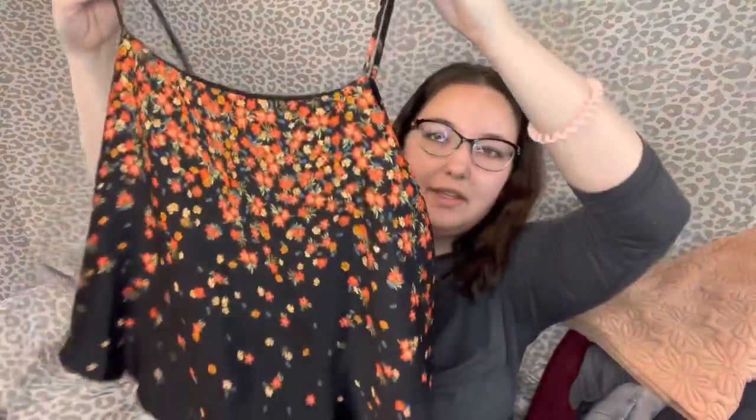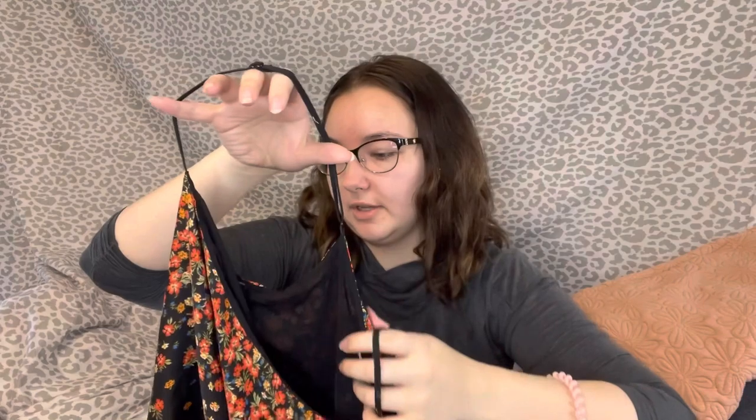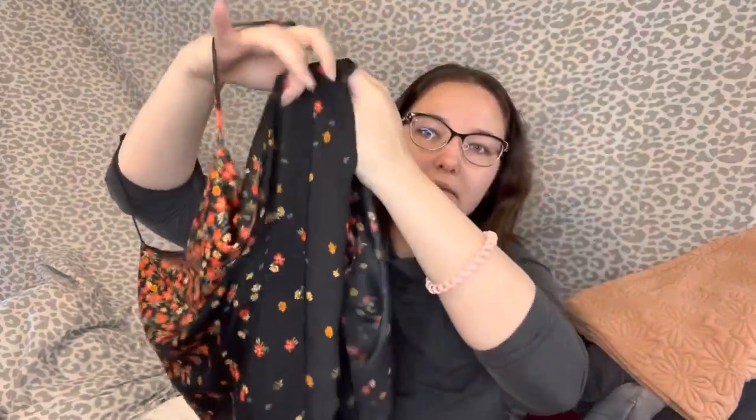Next up I got this Intimately Free People little cami tank from Plato's Closet for a dollar. It's a size small — I just thought the print was really cute. It's got two layers and a really cute print on the bottom lining.